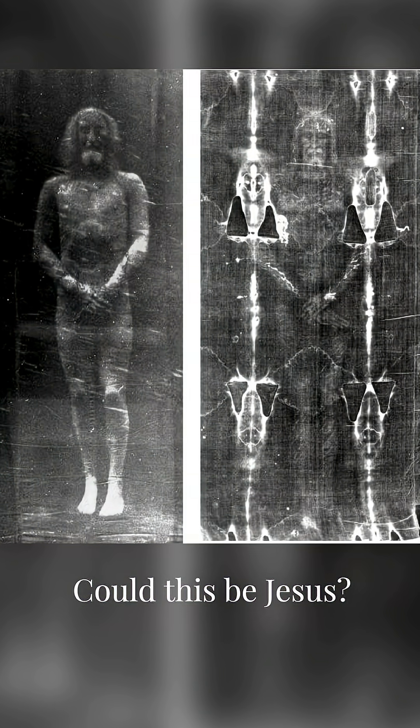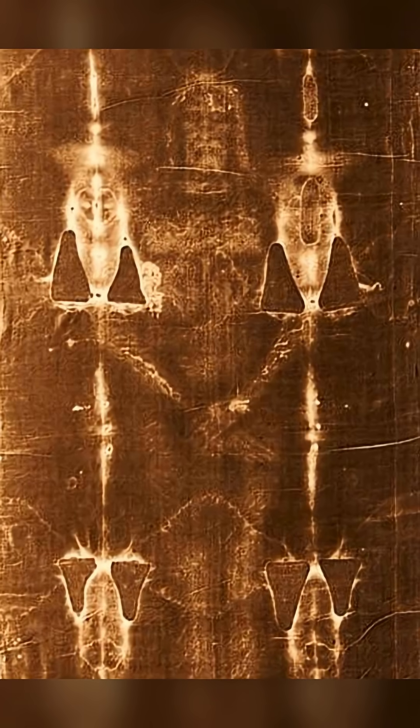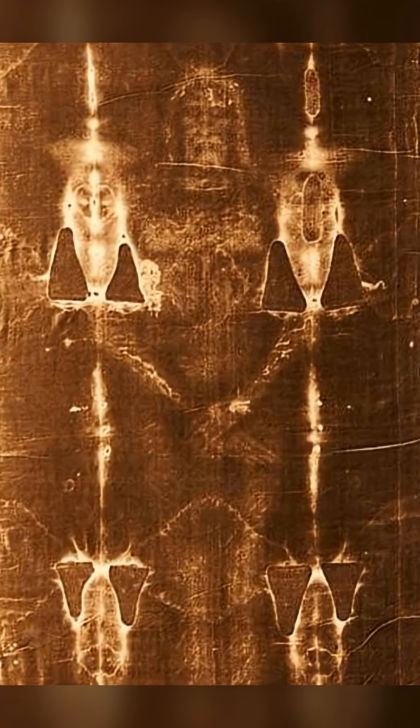Could this be Jesus? The Shroud of Turin has baffled scientists for decades, and what they've discovered is stunning.